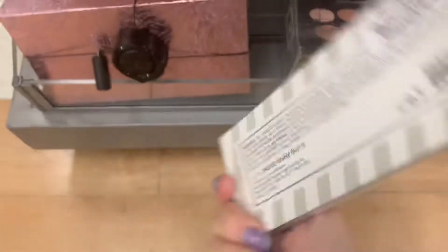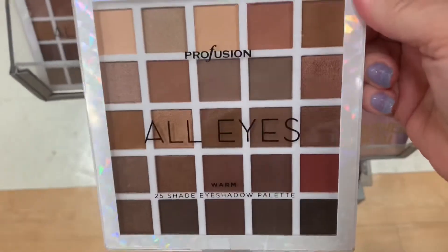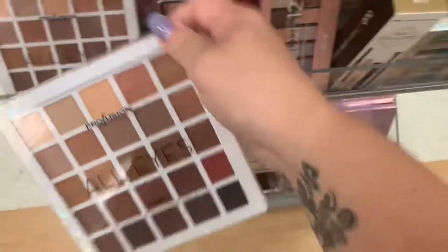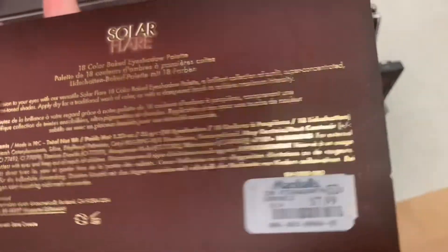The Frost one — we've seen this one before, $3.99. Profusion All Eyes Neutral Palette, $4.99. The BH Solar Flare Palette — we've seen this before — $7.99.